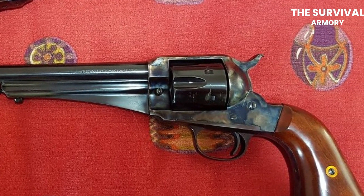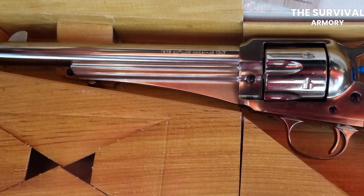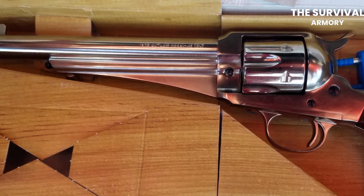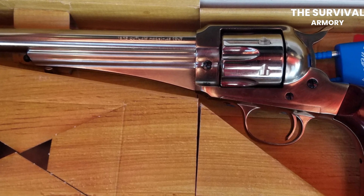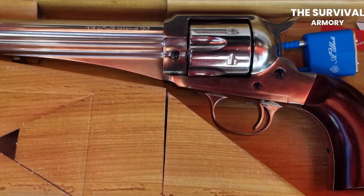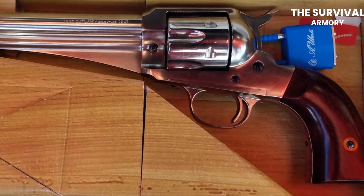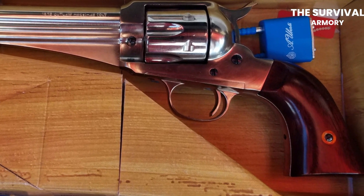The carbine is chambered in .45 Colt or .357 Magnum, depending on the model. A great feature of this gun that has increased its popularity amongst experienced shooters is its adjustable rear sight, which allows the shooter to fine-tune their aim for greater accuracy. The carbine also features a loading gate, which allows the shooter to quickly and easily reload the revolver with fresh cartridges. The Huberti 1875 Army Outlaw Revolving Carbine is built with high-quality materials and manufacturing techniques that ensure its durability and reliability.